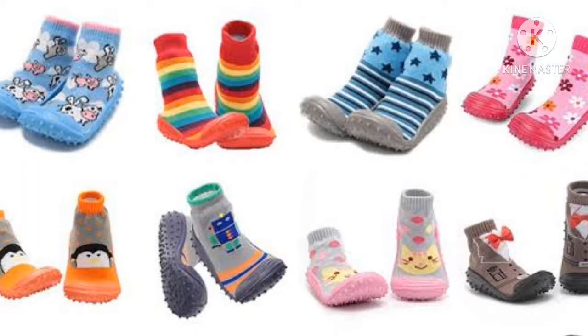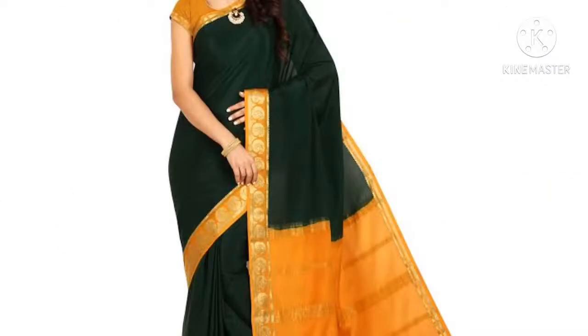Socks and shoes protect us from dust, heat, cold, germs and insects. If we walk barefoot, we may get hurt and it can cause infection.